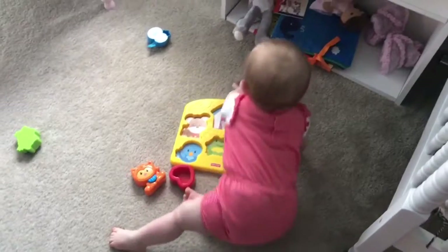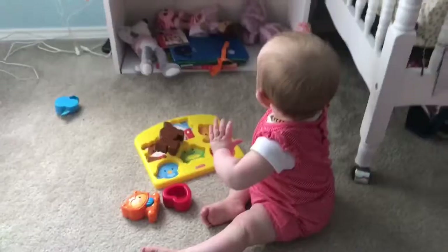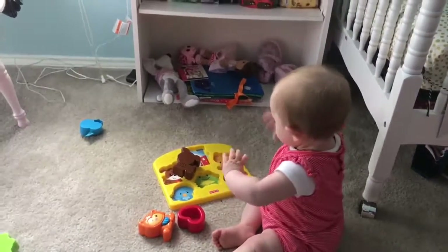Right now we're just having free bath time. She just waves at everything lightly.